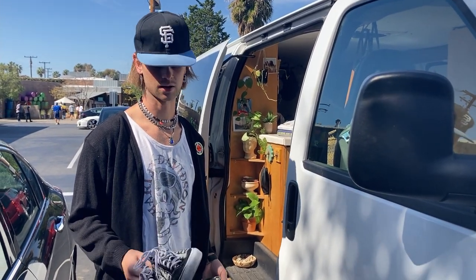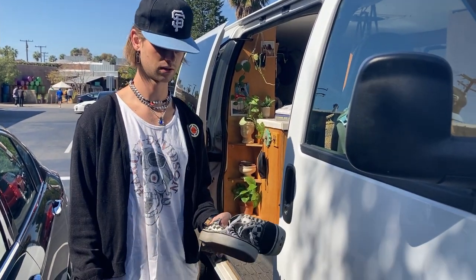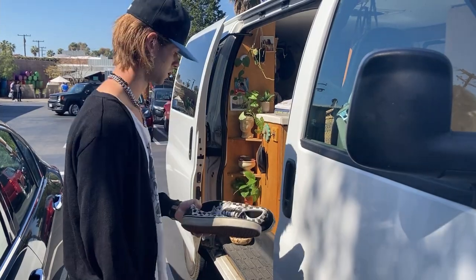I'm gonna put them on Depop or something. I don't know what I'm gonna do with these because I actually really like these shoes but I don't wear them that much.